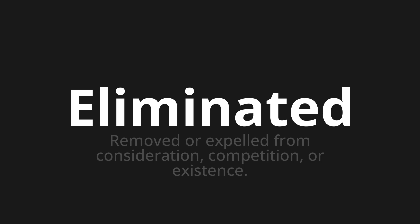Let's say it all together. Eliminated. Eliminated.